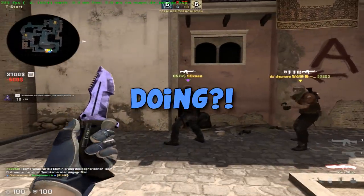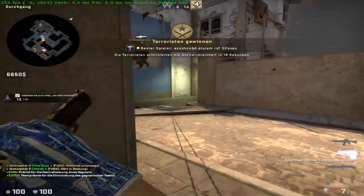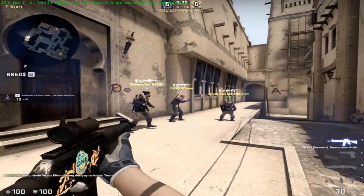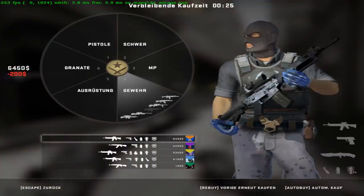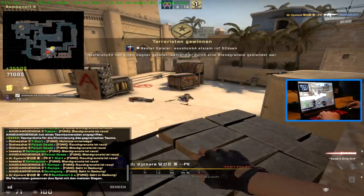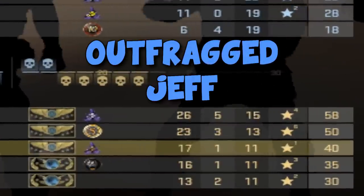What the hell are you doing? Someone... a lot of food. He came up connected and killed you. That really doesn't sound like healthy food at all. GG. So, just pointing this out — this has been the second game in a row where I've outfragged Jeff.